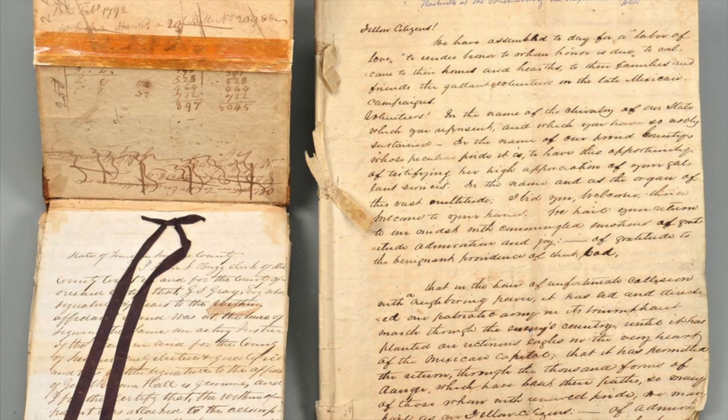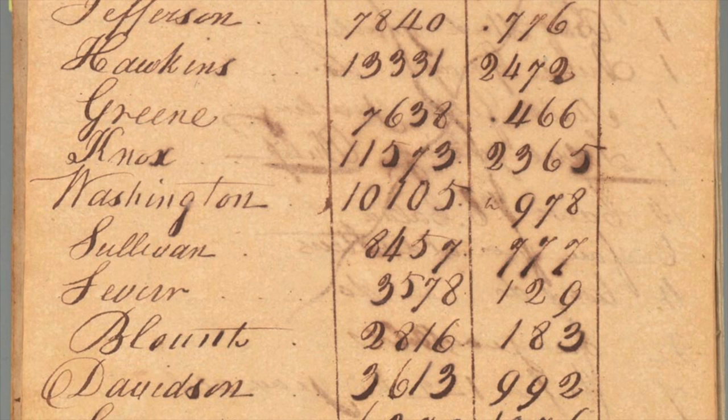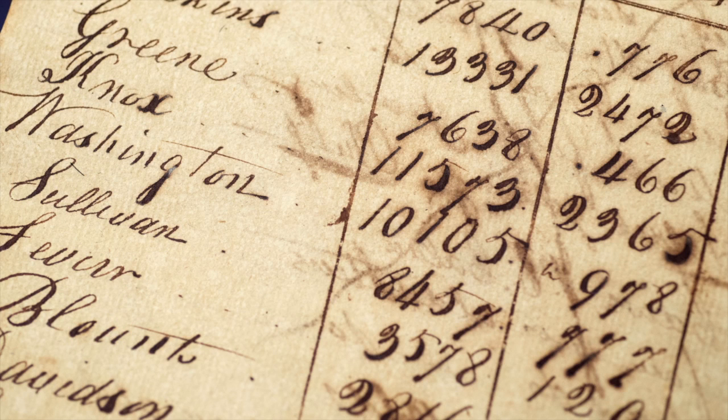Along with that is a log book from General James Winchester, who was a gentleman that discovered much of central to middle Tennessee in the late 18th century. It includes a census of Tennessee in 1795 that was the same census used to submit Tennessee for statehood in 1796.